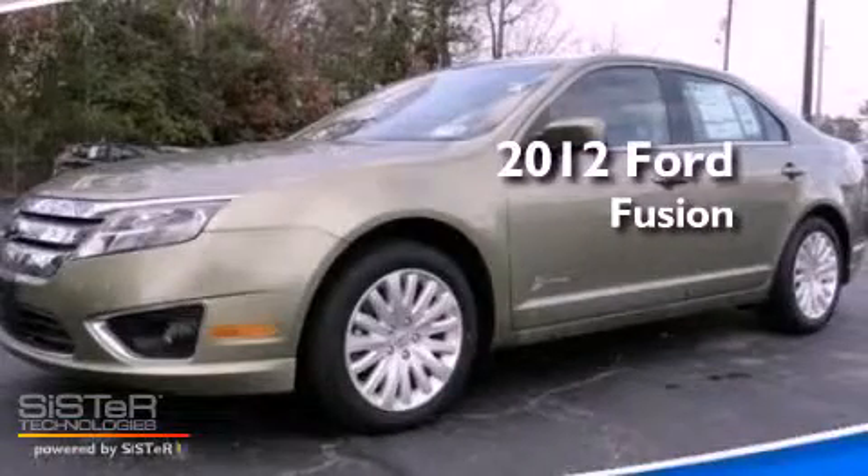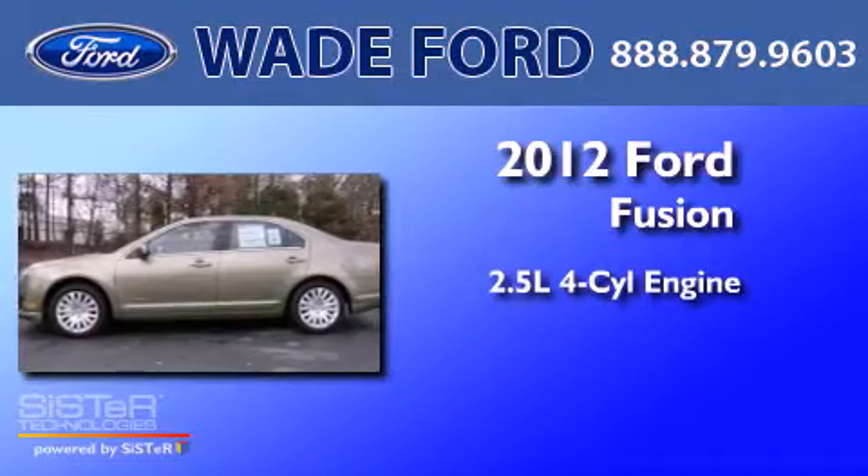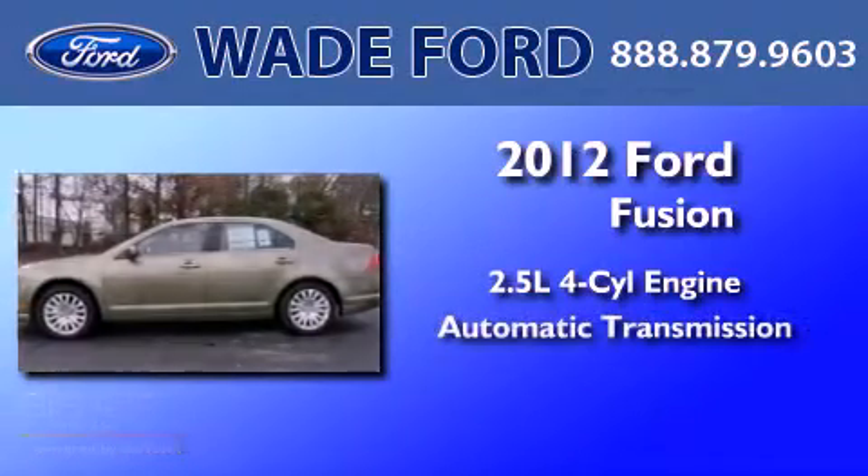This is a brand new 2012 Ford Fusion. It has a 2.5 liter 4-cylinder engine and an automatic transmission.